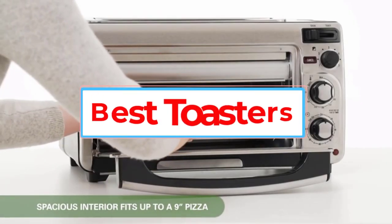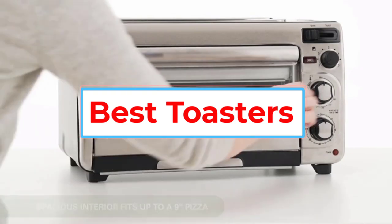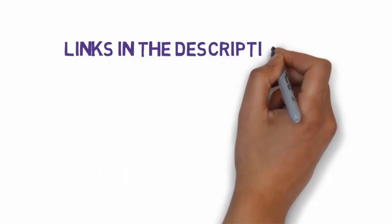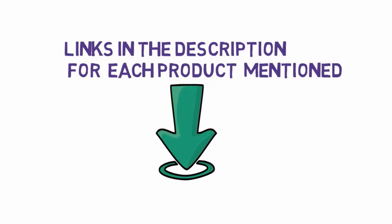Are you looking for the best toasters? In this video we will look at some of the 5 best toasters on the market. Before we get started, we have included links in the description, so make sure you check those out to see which one is in your budget range.